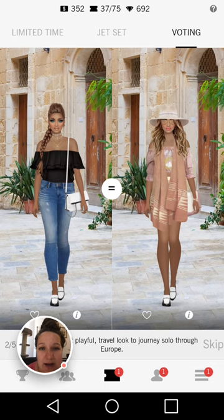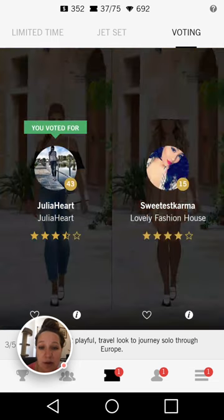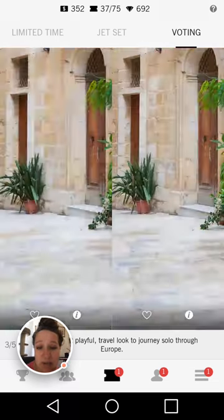I love the hairstyle on the left hand side — I think that's very playful and quirky, so I'm going to go for that one. The jeans is very travel look.